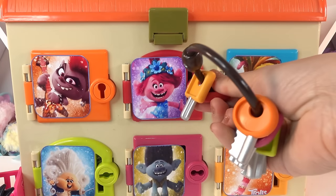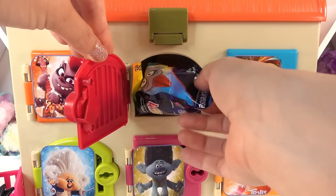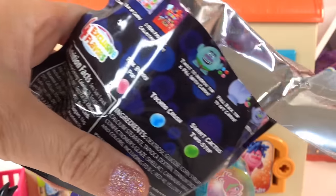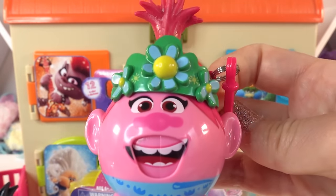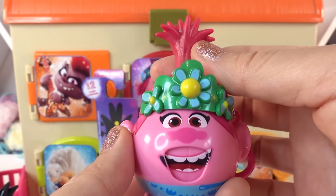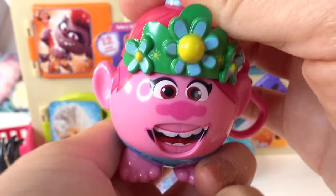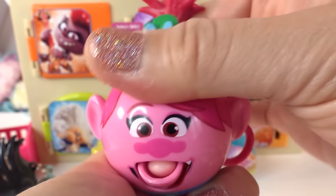Let's go with door number two with Poppy. Let's check out which candy dispenser we're going to get. We got Poppy! She is super cute, wearing a flower crown. We flip her hair and out comes the candy. Super cute.